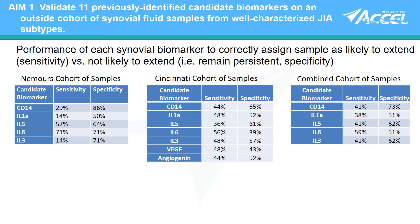During this pilot, we conducted a blinded study on samples from Cincinnati Children's Pediatric Rheumatology Cohort. Again, CD14 was the most specific and IL-6 the most sensitive, although the accuracy of the biomarkers decreased.